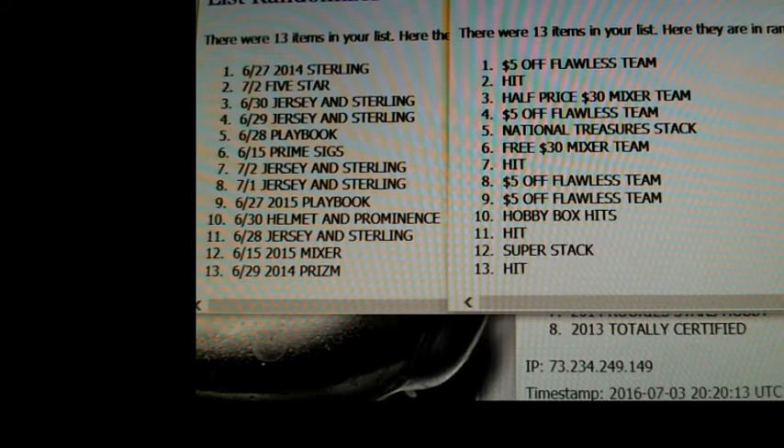The four hits: first hit going to July 2nd five-star - last night, Saturday's first break. Next hit is Saturday's second break - July 2nd jersey and sterling. I also have Father's Day packs. Next hit going to June 28th Tuesday jersey break - second one on Tuesday. Final hit going to Wednesday the 29th prison break - first break Wednesday. For the $5 off Flawless, first one going to June 27th sterling break - Monday's first break.